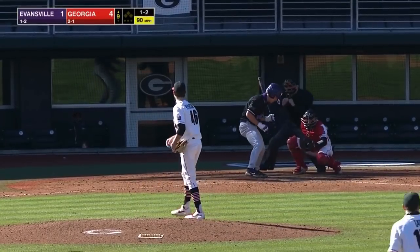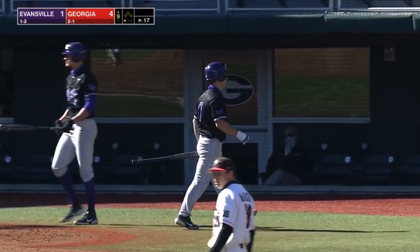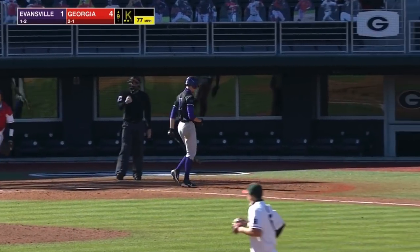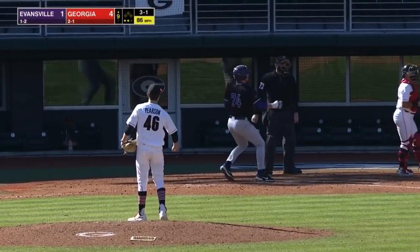Here's the 1-2 — called strike three. Fastball, knee-high, inner half. Swing and a miss, and Pearson has struck out the first two batters he's faced. He pitched two innings as that pitch misses away — ball four.